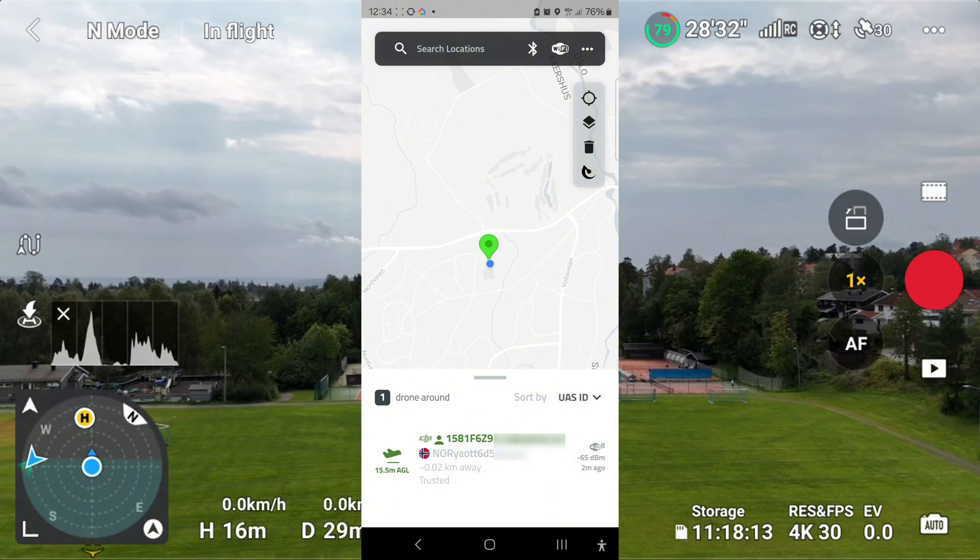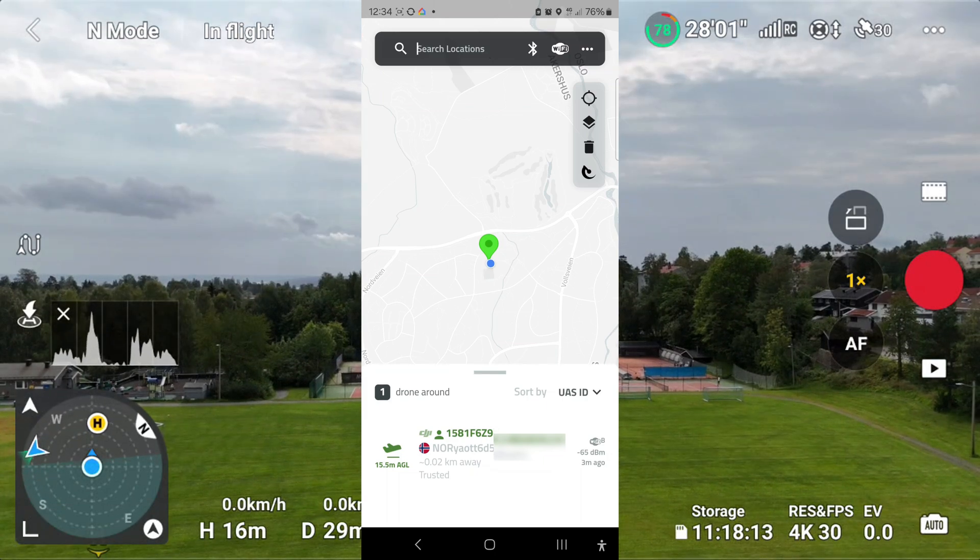So if I moved a little bit more, perhaps I would see a bigger change. At least it's showing the drone.